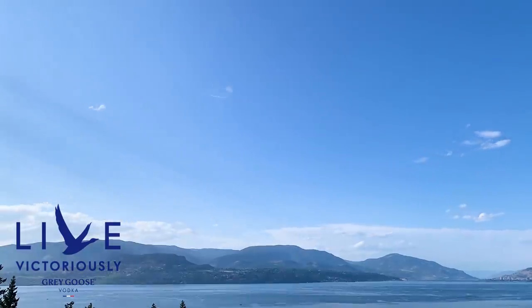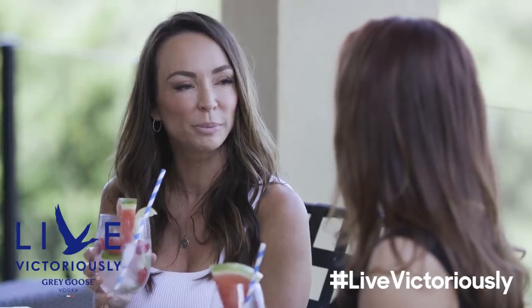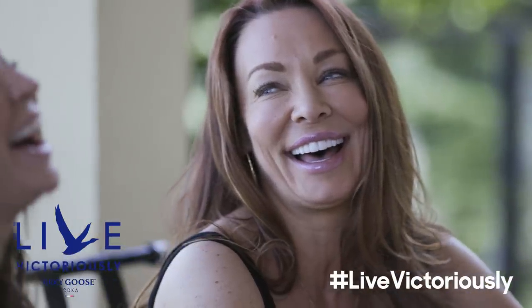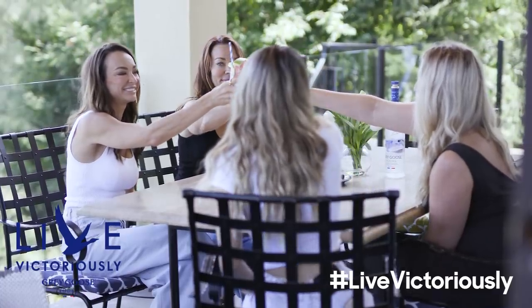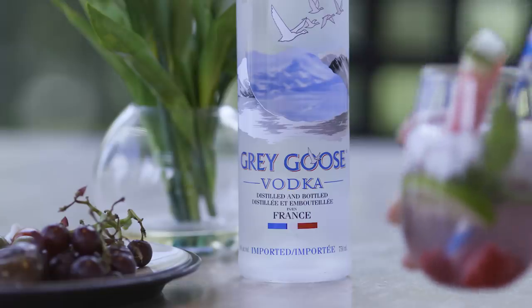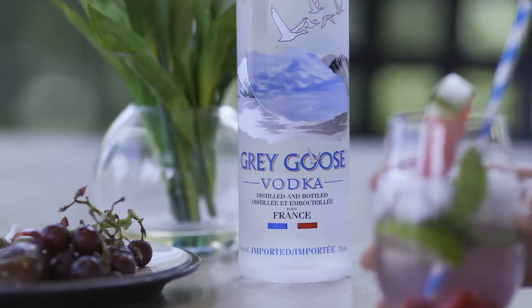They approached me and I love Grey Goose. I looked through their campaign and I absolutely loved it — I felt like it was really on point with my brand. Their campaign is 'Living Victoriously,' and so this video is about exactly that: celebrating your body and living like every day is a celebration.